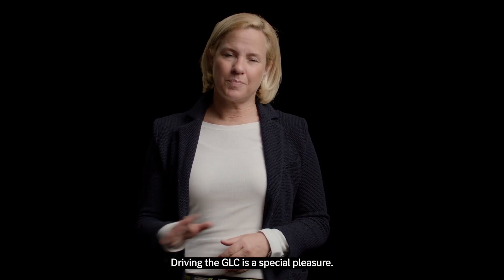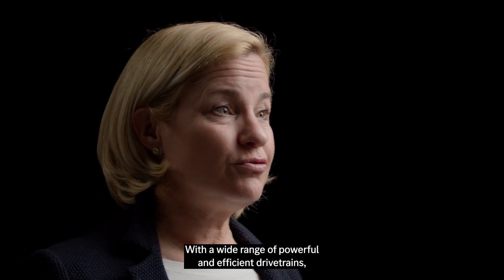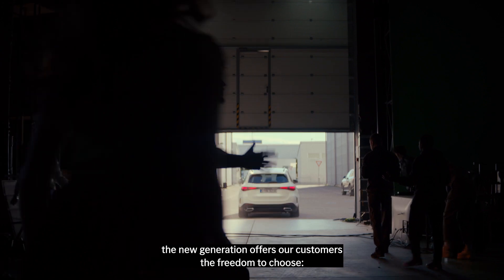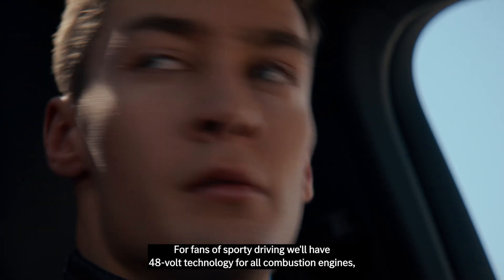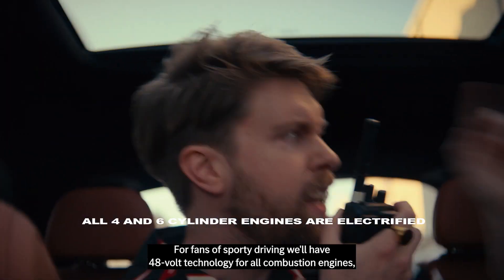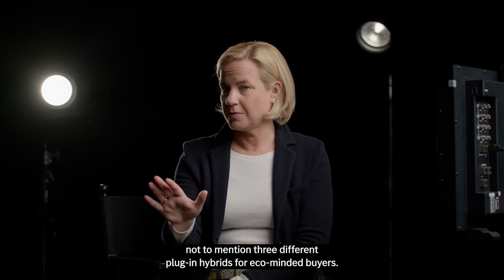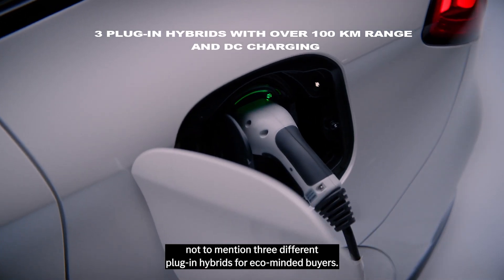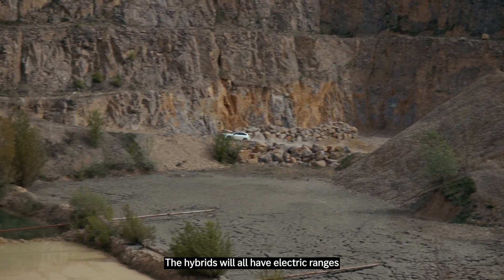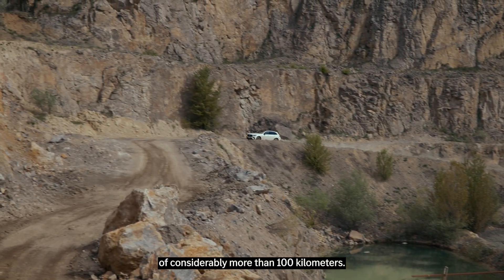Driving the GLC is a special pleasure. With a wide range of powerful and efficient drivetrains, the new generation offers our customers the freedom to choose. For fans of sporty driving, we'll have 48-volt technology for all combustion engines, not to mention three different plug-in hybrids for eco-minded buyers. The hybrids will all have electric ranges of considerably more than 100 kilometers.